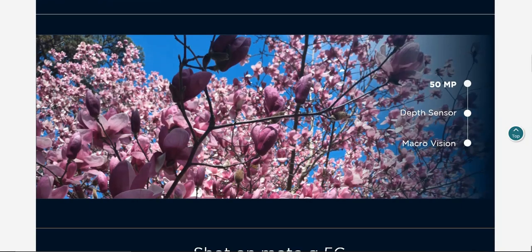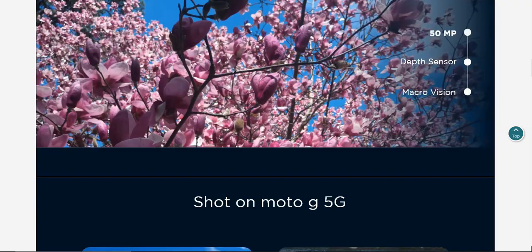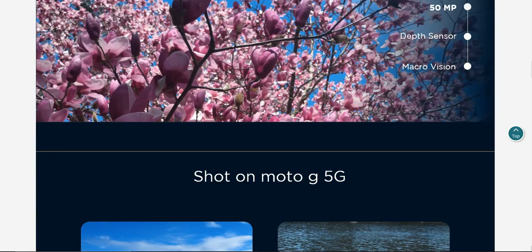50 megapixel camera, depth sensor, and macro vision camera on the back. There are your camera lenses from the back of the phone.